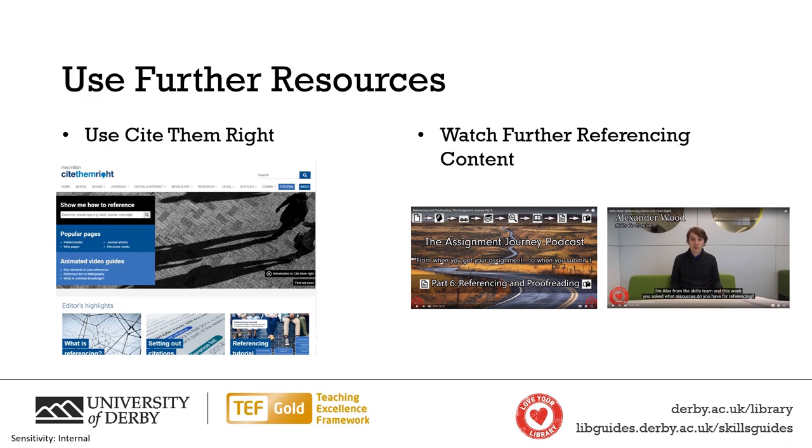Secondly, we also have a podcast available where the Skills Team answer the questions we usually get about referencing — the typical questions that students have, we try and answer them. That is the Assignment Journey Part 6, all about referencing and proofreading, and it'll be available in the cards and description of this video. Finally, we also run online workshops about referencing, so check out the e-wild calendar in the description of this video to see when our next referencing workshop is.